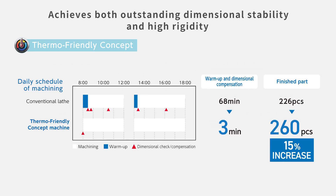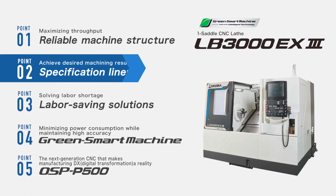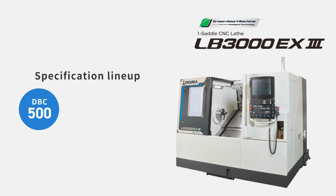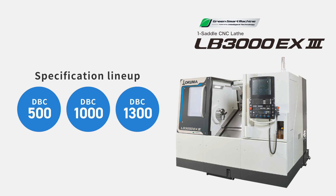The need for warm-up and the number of dimensional compensations are reduced, increasing productivity. The distance between centers for the LB3000EX3 can be selected from 500, 1000, and 1300 according to workpiece size.